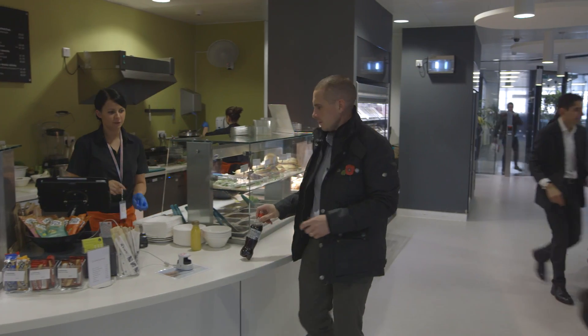People have really embraced what is a brand new way to pay. It hasn't been done anywhere else before, so I'm really pleased with how everything's gone.